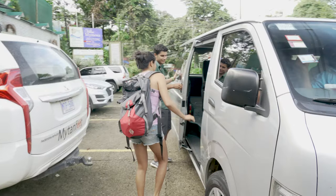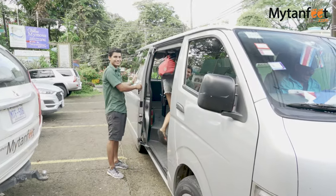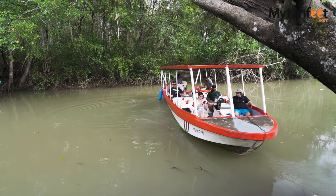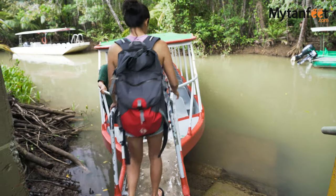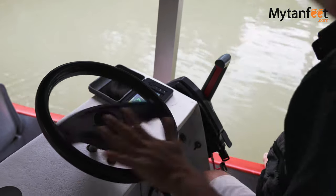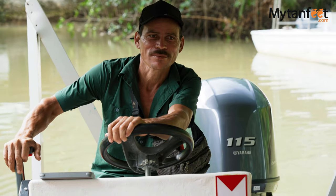Just a 15-minute drive outside of Manuel Antonio lies Damas Island, an island surrounded by estuaries lined with coastal mangrove forest. Tourists can take a riverboat safari tour through Damas Island to see the surrounding mangroves and estuaries and to spot the exotic wildlife that lives there.